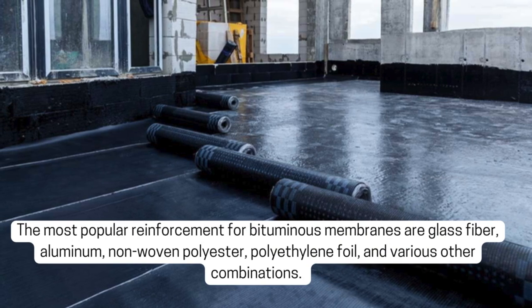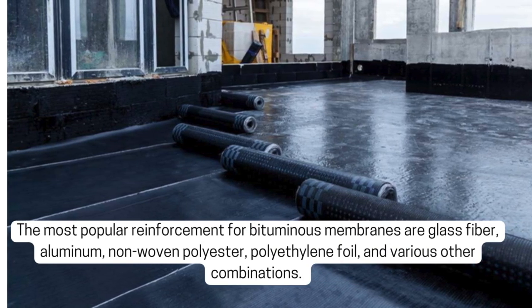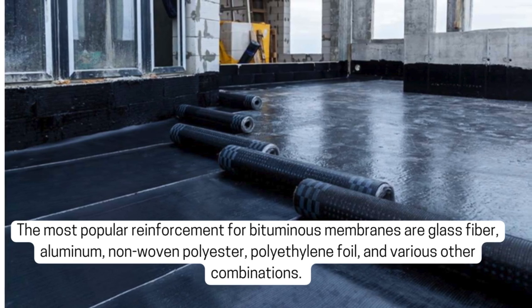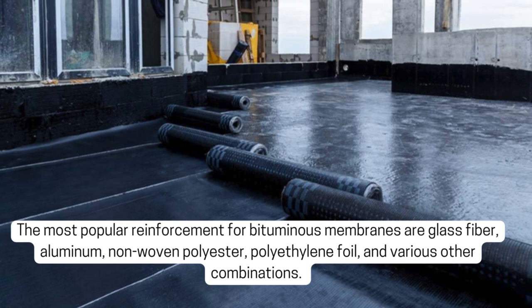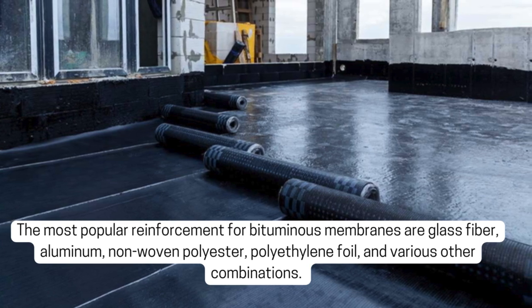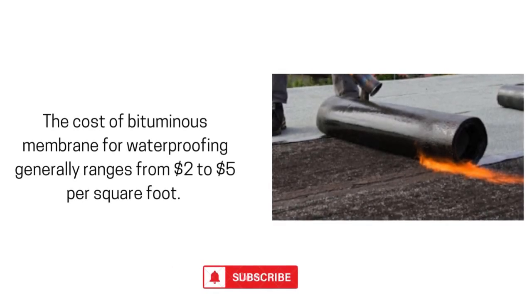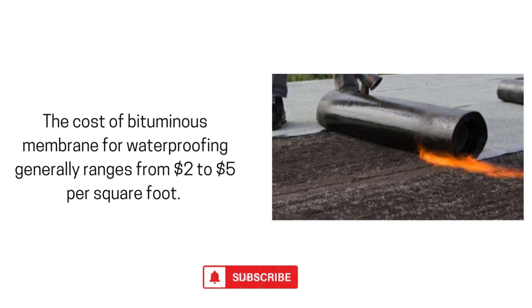The reinforcement is responsible for the mechanical strength of the membrane. The most popular reinforcement for bituminous membranes are glass fiber, aluminum, non-woven polyester, polyethylene foil, and various other combinations. The cost of bituminous membrane for waterproofing generally ranges from $2 to $5 per square foot, varying based on the high-end reinforcement used or how many layers you plan to lay on your roof.